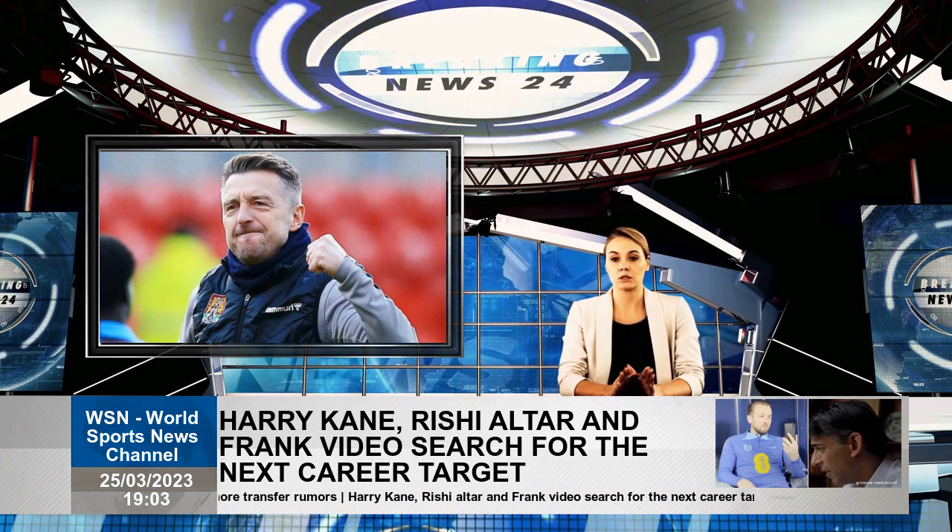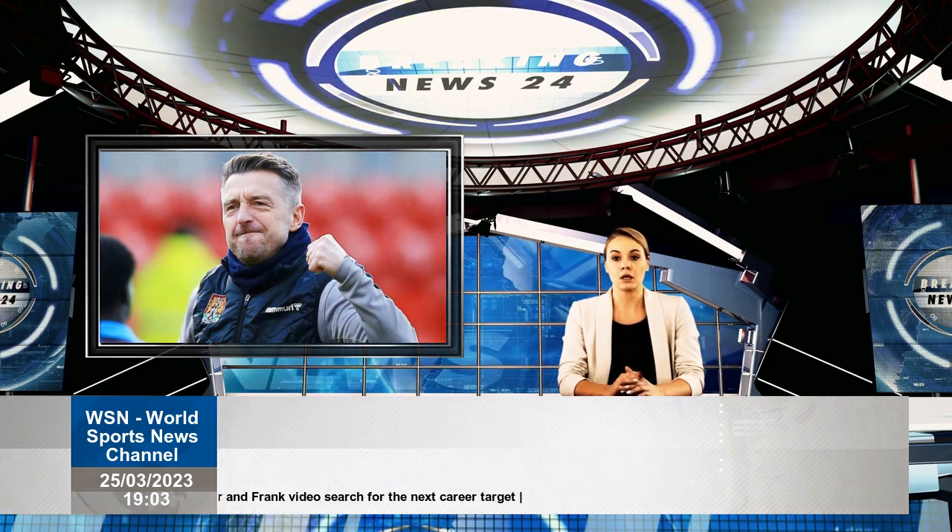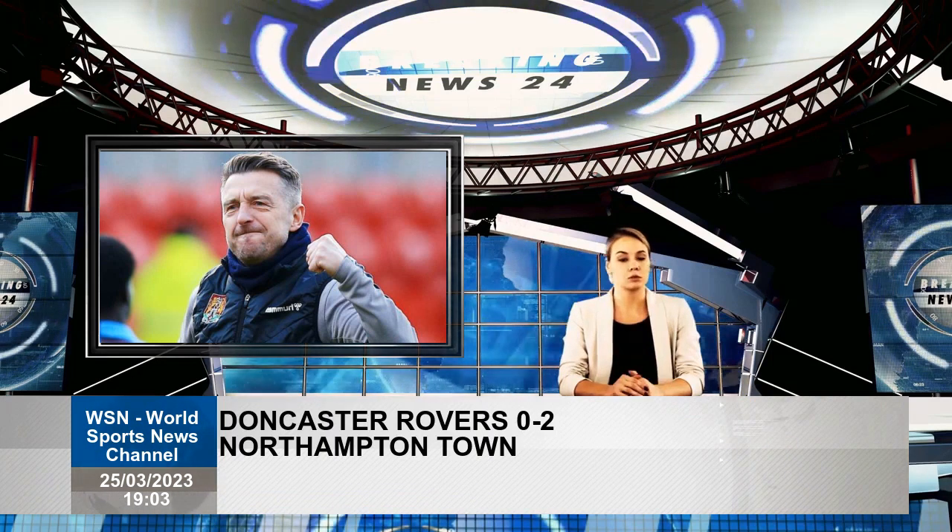The visitors took the lead in the second minute when Hoskins found Pinnock on the edge of the penalty box, and his driven shot passed through the legs of a red-faced Mitchell.